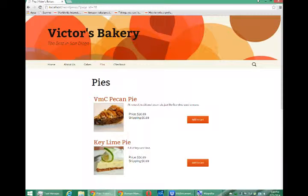Hello everyone, this is Victor Campos and this is our bonus video on setting up an e-commerce website.